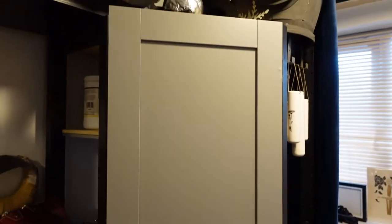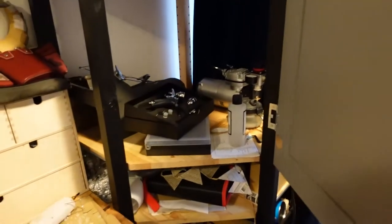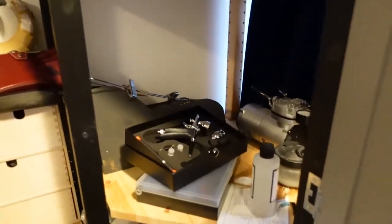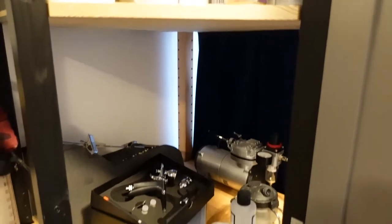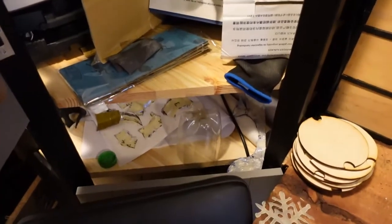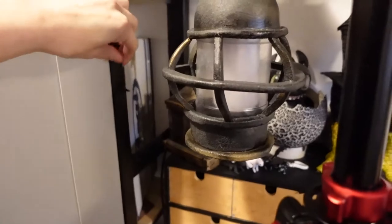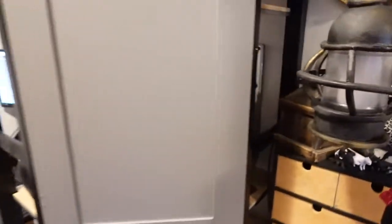I have two sets of these corner units, which is the Ivar cabinet unit from Ikea, and each one of these has doors which don't come with it but I've fitted. They will eventually be sealed up at the back so that I can have on this side an airbrush painting cupboard, and on the other side will eventually be a sanding cupboard. I have a bin and a hoover that live down in the bottom of this cupboard — so that will be my sanding cupboard, my dust cupboard, and my paint cupboard essentially.